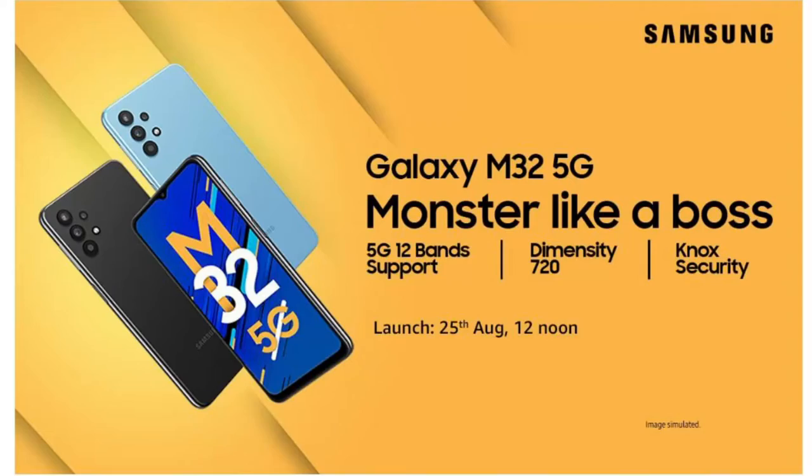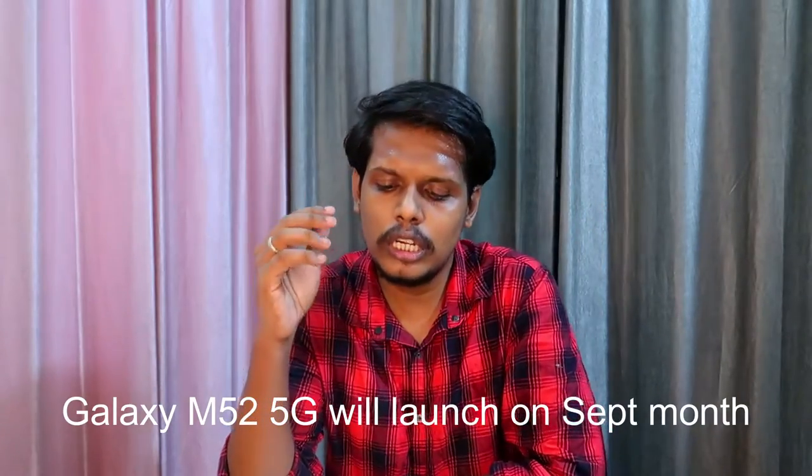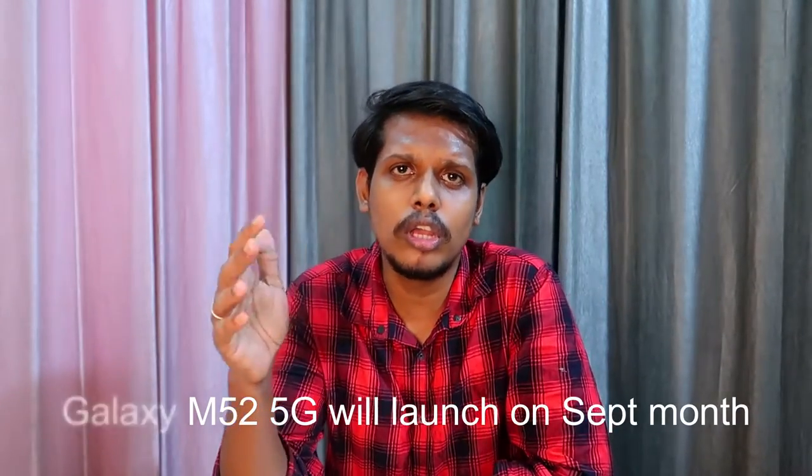Hey guys, welcome back to my channel. Samsung is soon going to launch the Samsung Galaxy M32 5G and the Samsung Galaxy M52 5G smartphone in India. Both these smartphones are going to launch in India on 25th August. In this video I'm going to share about these smartphones' specs and features.